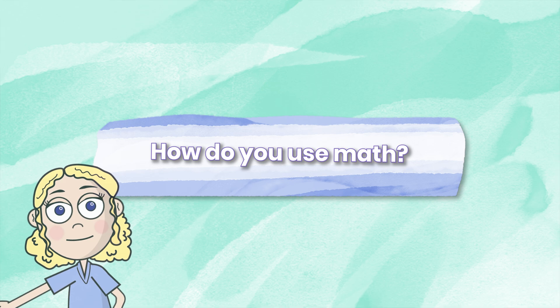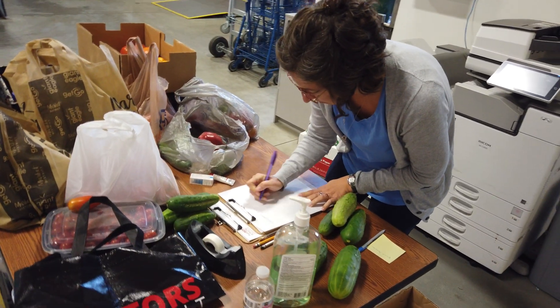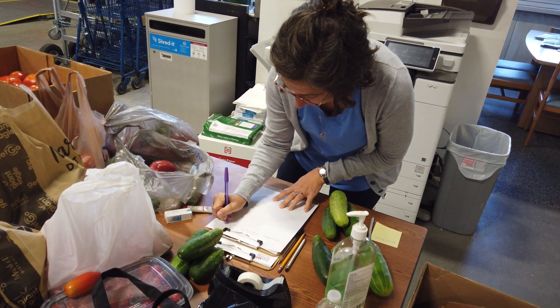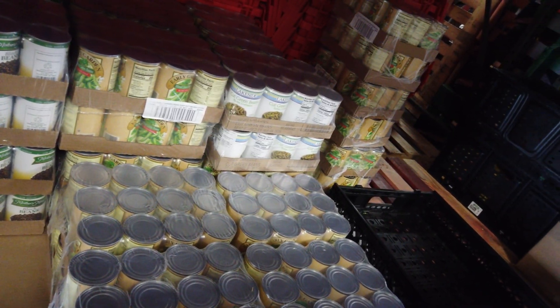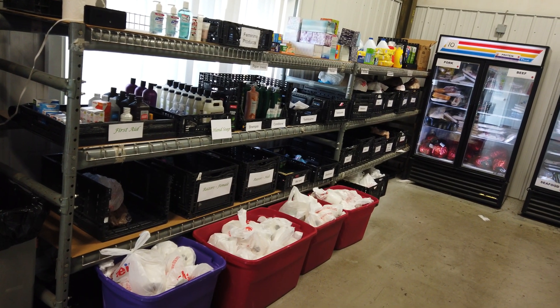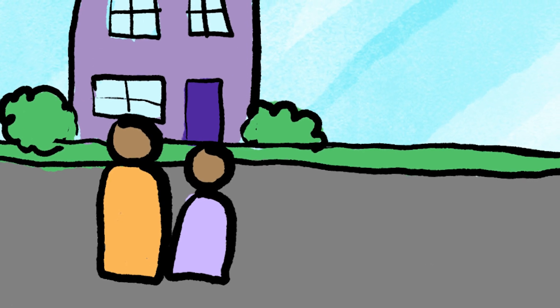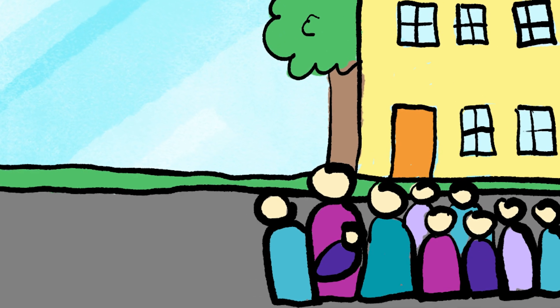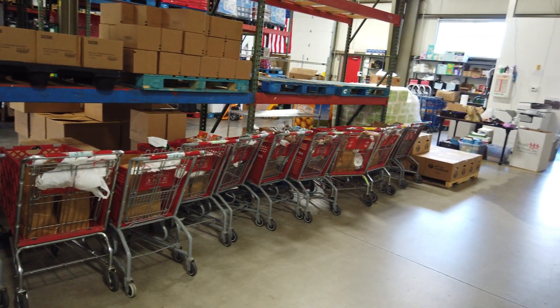How do you use math? We use math every day, from counting items to make sure we're giving people the appropriate amount for a three or four day meal supply. We serve about 400 residents a week, so we need to prepare to have enough food to meet that need. Some families have one to two people, and some families have ten people, so we need to be ready to serve any size family.